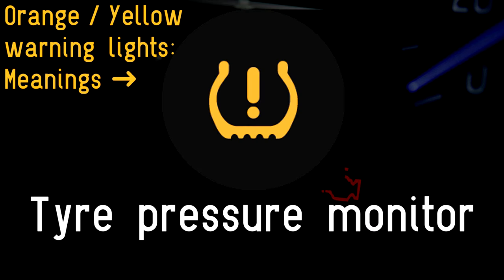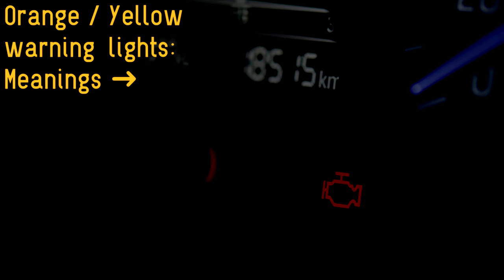Tire pressure monitor: most modern cars come with a system that keeps a watchful eye over the air pressure in the tires. If it detects that one has fallen noticeably compared with the others, it will warn the driver. If you are on the road, head for a petrol station and check the pressure and adjust accordingly. If you are unsure how to reset the tire pressure monitor, the vehicle handbook will offer a step-by-step guide.